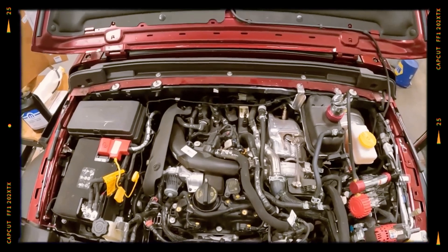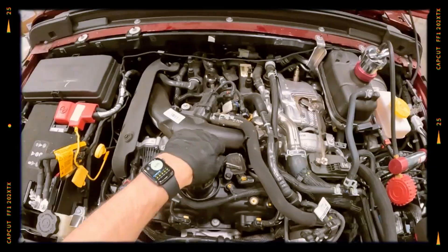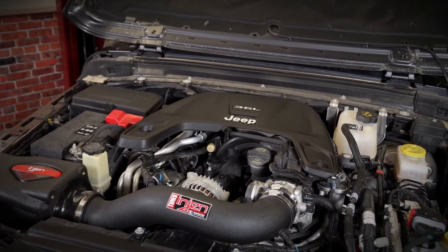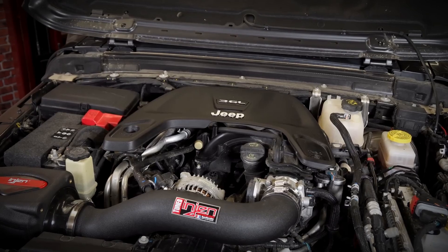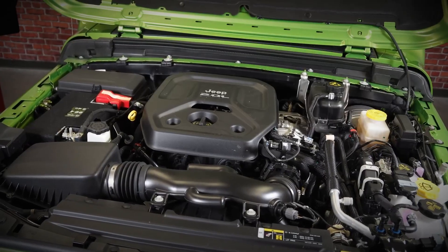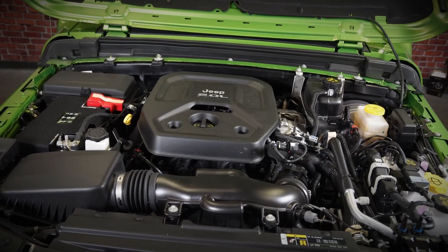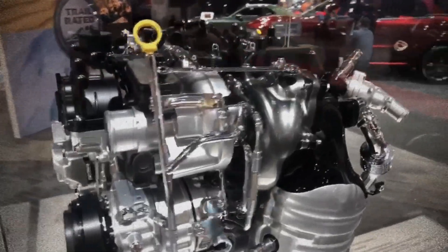This engine employs a direct injection system with a high pressure fuel pump at 2,900 psi, delivering fuel via multi-hole nozzles for precise atomization. A twin scroll turbocharger with an electronically controlled wastegate connects directly to the water-cooled exhaust manifold, promoting optimized exhaust flow. The intake includes a water-air charge cooler with dedicated cooling circuits for the turbo, throttle body, and cooler, and features a variable flow water pump and an auxiliary electric water pump.